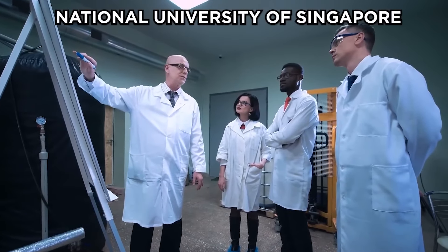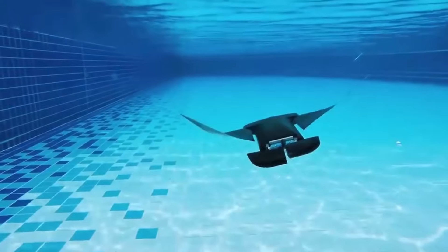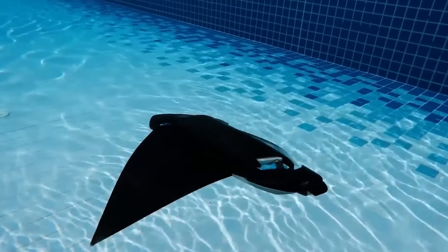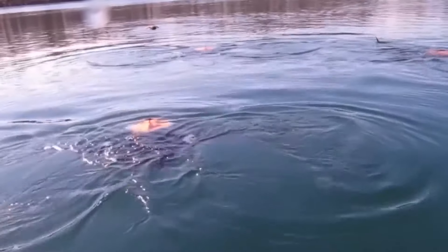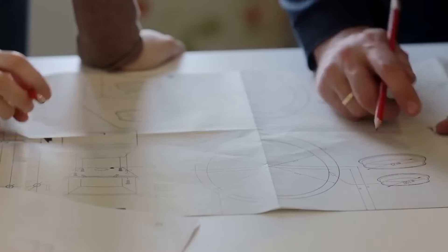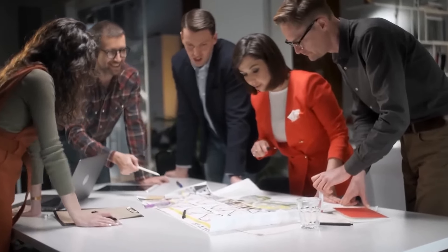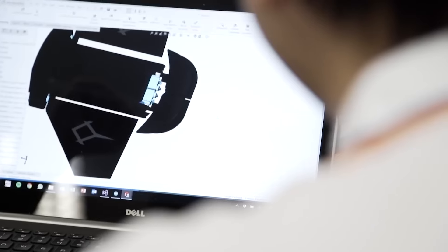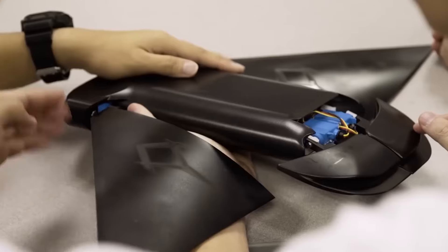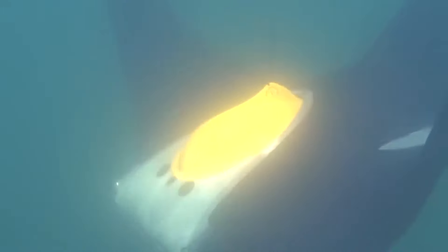Researchers at the National University of Singapore have designed the Manta Droid, an aquatic robot that mimics the swimming motion of manta rays. This robotic manta ray can travel at speeds equivalent to twice its body length per second and operates for up to 10 hours on a single charge. It holds potential for future underwater surveillance applications. The Manta Droid was meticulously developed over two years, involving detailed fluid dynamics studies and testing of 40 different fin designs. The final robot features flexible pectoral fins made from PVC sheets, which demonstrated excellent maneuverability and swimming performance during pool tests.